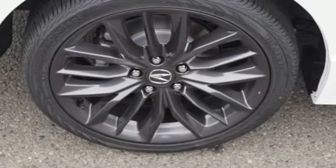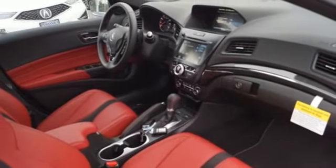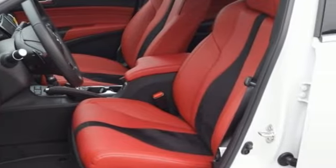Gas pressurized shocks, external memory control, front heated bucket seats, front wheel drive, auto dimming rear view mirror, and an I4 engine.